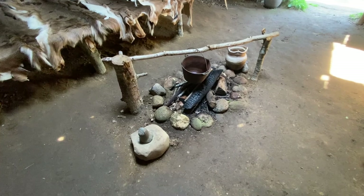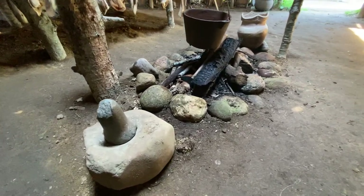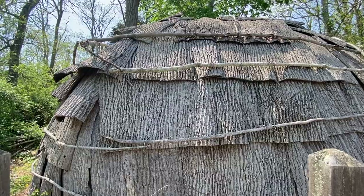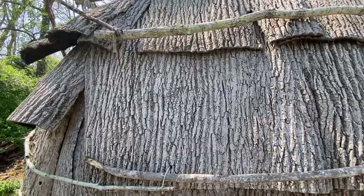If we take a look down here at the fireplace, you can see they've got a pot hanging over for cooking. Another mortar and pestle like we saw inside the museum. Outside here, we can see a little bit how the structure of the building is made. Again, they did it like shingles overlapping each other.